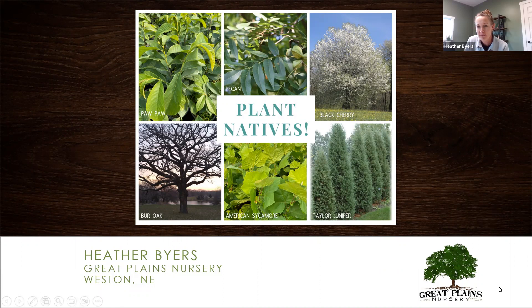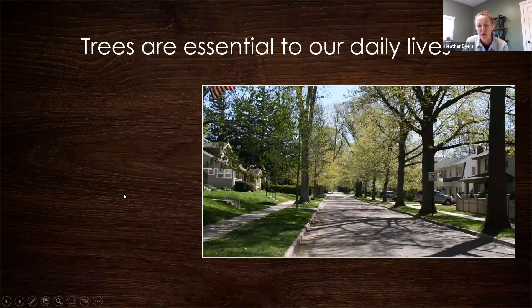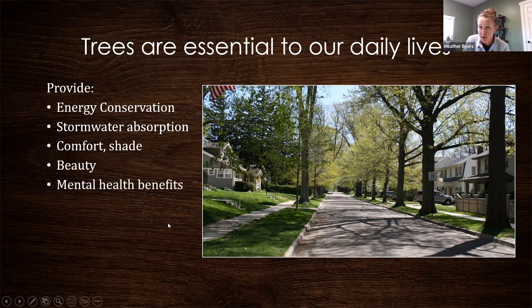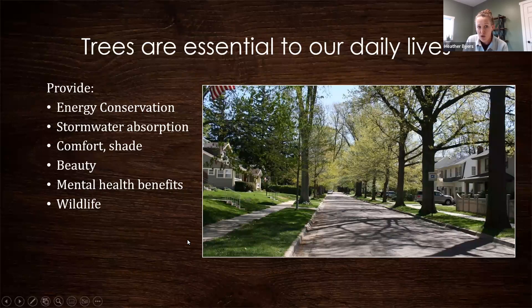Trees are essential to our daily life. They provide energy conservation, help with stormwater absorption, offer comfort and shade, beauty, and mental health benefits. Studies show that just a view of trees from a hospital window can lessen the amount of pain medicine needed for a patient and help them heal and be discharged faster. Wildlife is extremely dependent on trees for food sources, nesting, and habitat, and of course there's food and lumber for us as well.